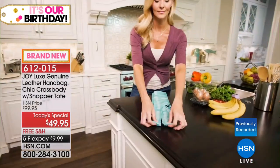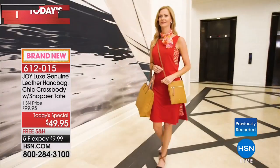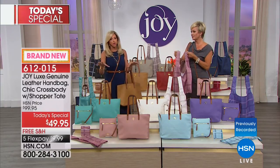You also get the shopper tote, which is reusable — take it to your grocery store, it's machine washable. Look at how it folds up into its own little self. This is the most amazing collection I have ever created. You know me for my leather handbags, and I am so excited to stand here in front of you today.